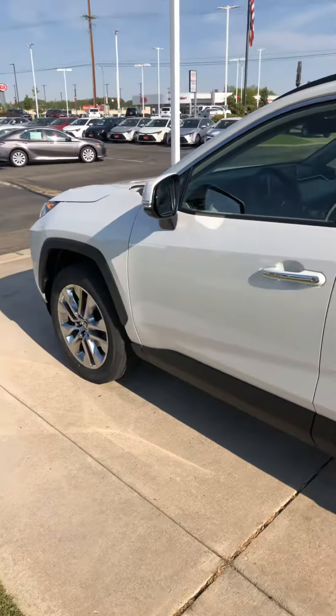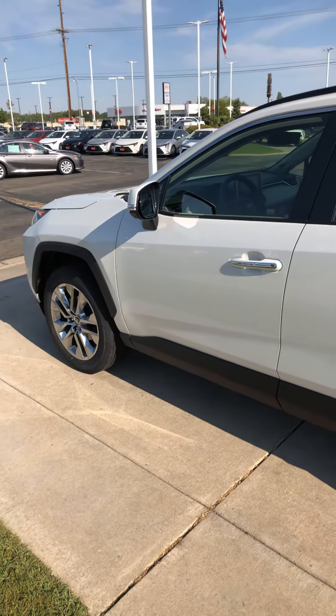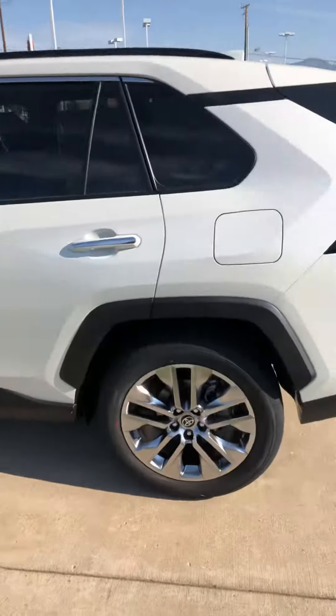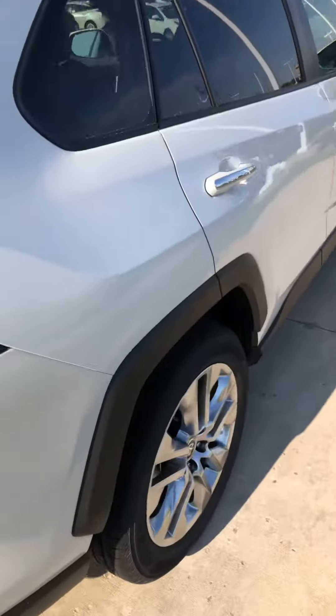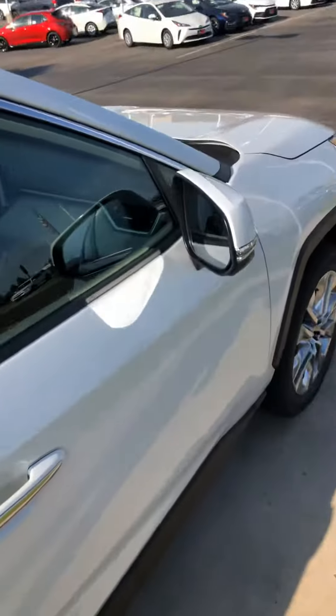This is an XLE Premium. With the XLE Premium, you're going to get leather inside — that's the biggest difference — with the heated seats. You also get these nicer upgraded wheels, which look super sharp and really sporty on the vehicle. This one also comes with a moonroof. It actually has a full one — front and back — so it's a full panoramic moonroof, which is awesome.